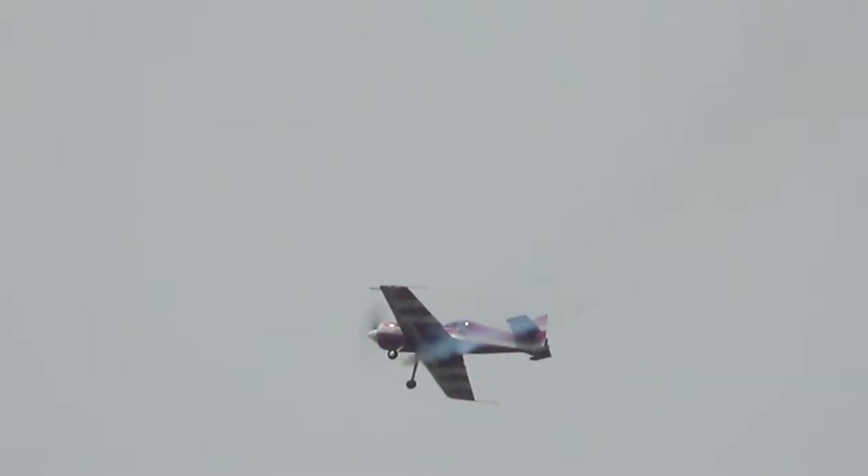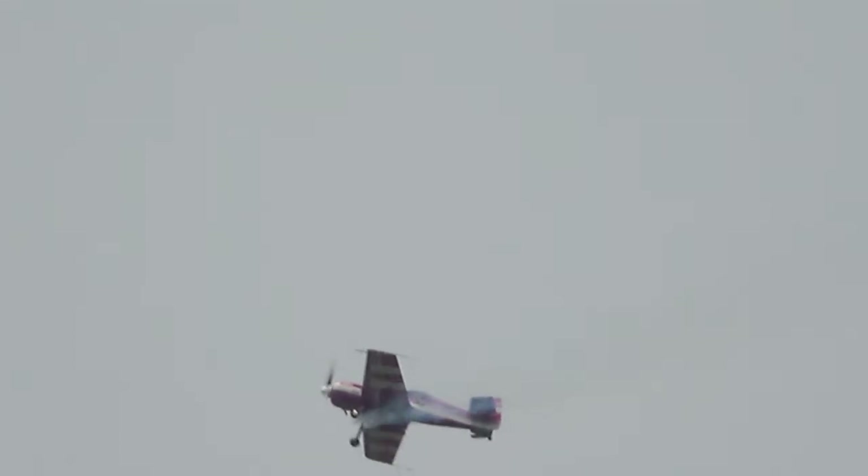Rick's World War II Spitfire airshow routine is one of the most graceful aerobatic shows ever seen. He followed this with his participation as a member of the Canadian Heritage Flight Team, flying the Spitfire in formation with the CF-18.